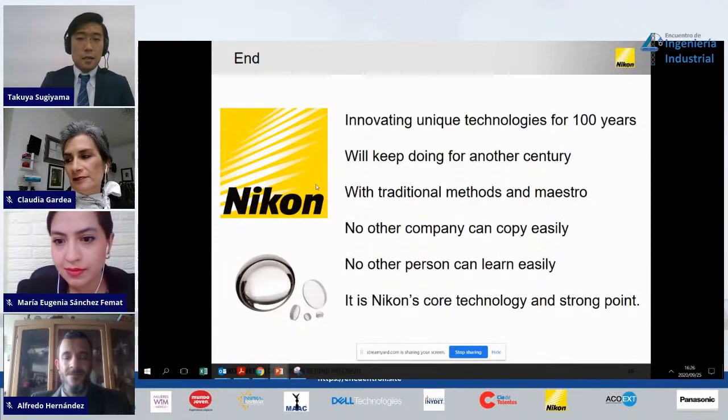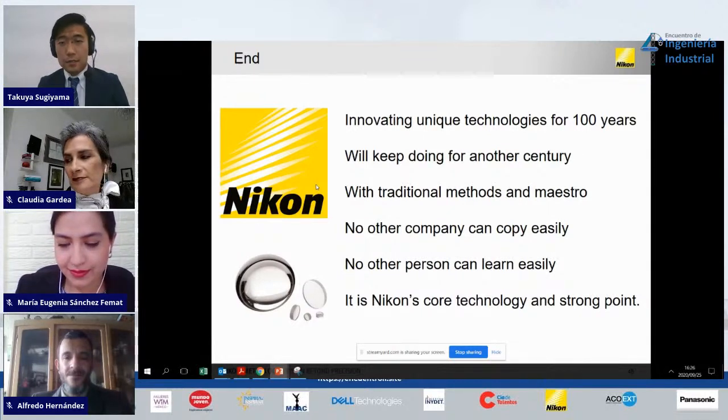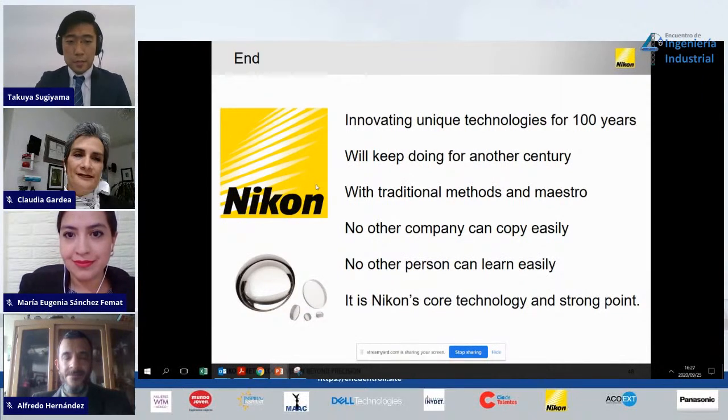At the end of the presentation, I'd like to summarize quickly. Nikon has innovated unique technologies for 100 years and will keep doing this for another century with traditional methods and maestros. As engineers in the video said — and I totally agree — no other company can copy this easily, and no other person can learn it easily. We are still learning ourselves. But it is Nikon's core technology, our strong point, and my message for this presentation. Thank you very much.